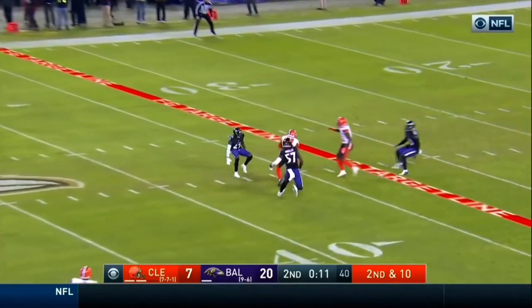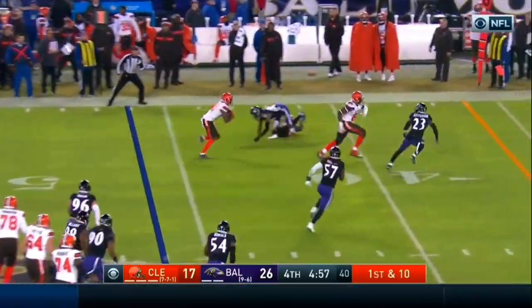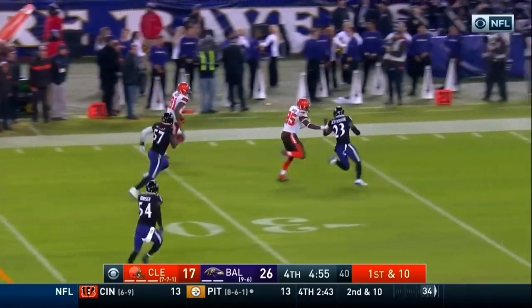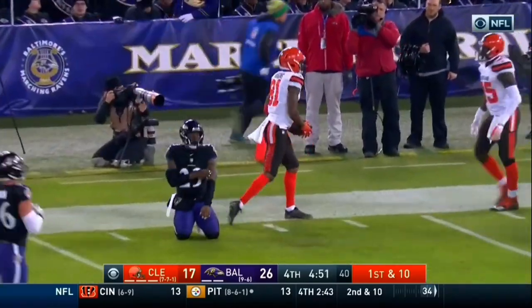Mayfield goes down the middle — he's got his man! What a play for the Browns. Pass quickly over to Higgins, with a blocker in front. Hinchoku blocking on Jefferson, who's able to finally fight off the block and make the tackle.